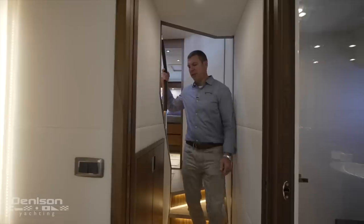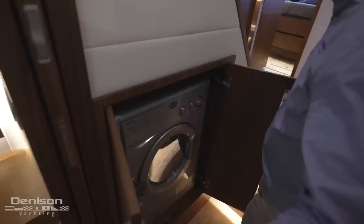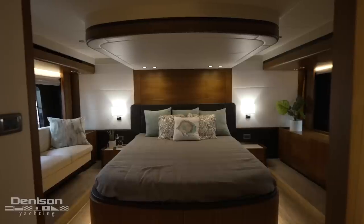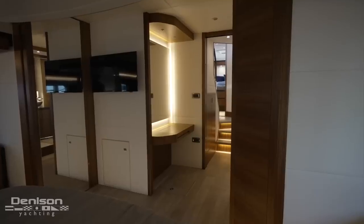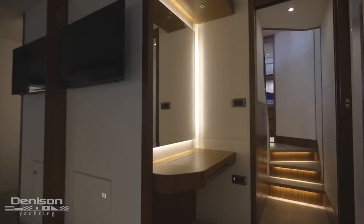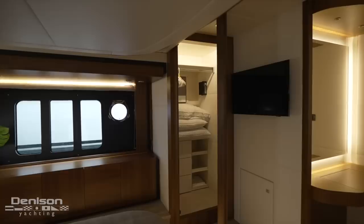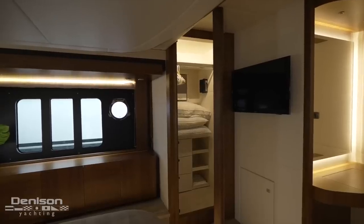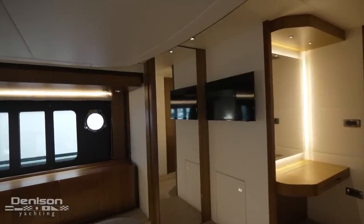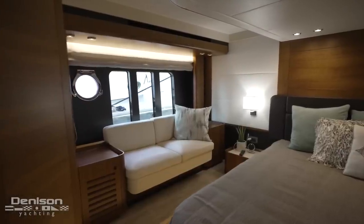Down two steps and immediately on your right is this splendid combo washer and dryer unit. As we walk into the full-beam master cabin, there is a large dressing table and lighted mirror for getting ready for those nights ashore. There is tons of storage everywhere, including a built-in cabinet on port and a closet with drawer storage as well as plenty of room for hanging clothes. There is another Samsung LCD TV on the forward bulkhead and a comfortable love seat settee on the starboard side of the queen bed.